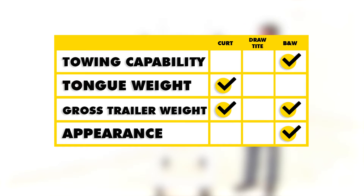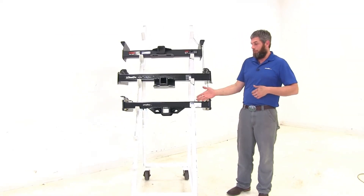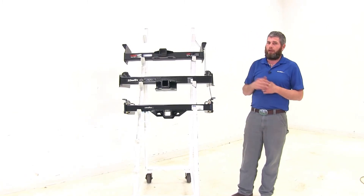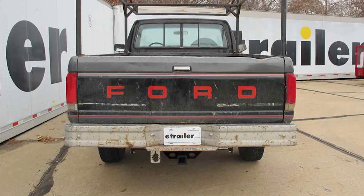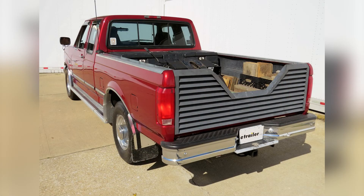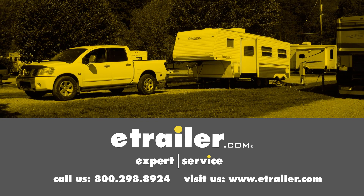However, remember that if you do go into weight distribution, the Curt will go up to 17,000 pounds. When it comes to appearances or fit and finish, B&W has really taken their time — the welds are really nice and clean and it's got a really nice gloss finish. However, if you want a matte finish, the Curt XD is going to be the one you'll go for. If I were going to pick one of these to go on my truck, in all practical applications I think the B&W is going to be the most useful. That's going to complete our look at the best hitches available for the Ford F-100, 150, and F-350. We hope you find this information helpful. Click the link below to shop, learn more, or visit us at eTrailer.com.